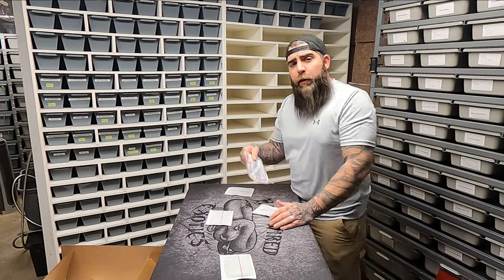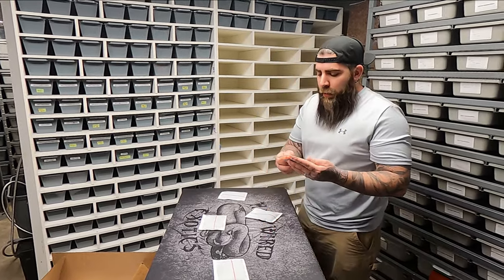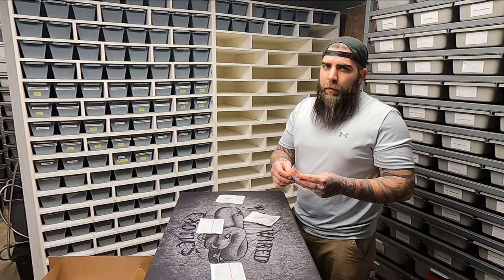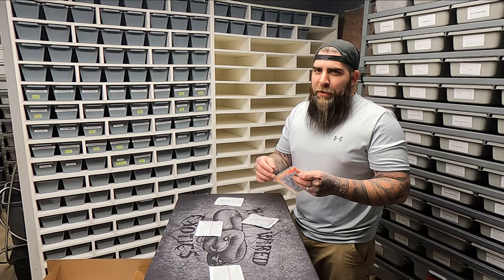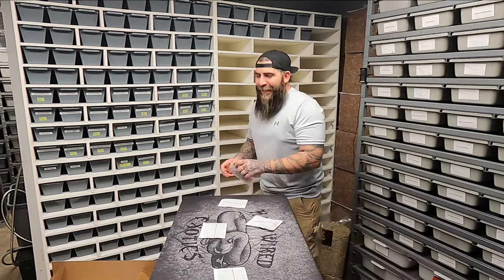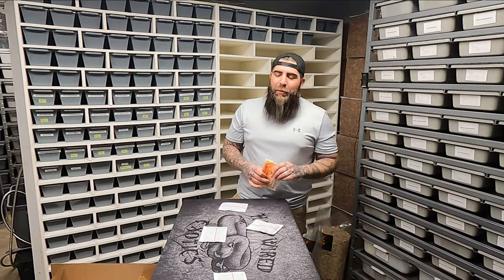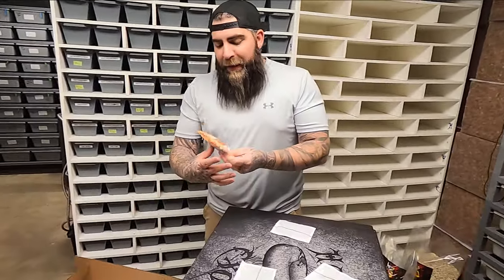These are California-made. Anyway, let's talk about heat packs. You want to open this up and shake it up just like you do hand warmers — but do NOT use a hand warmer to ship your animals.